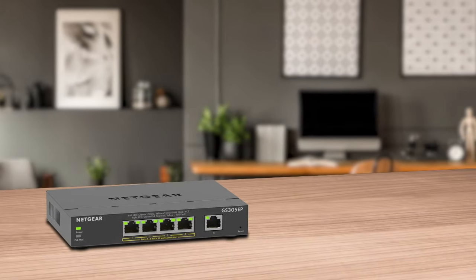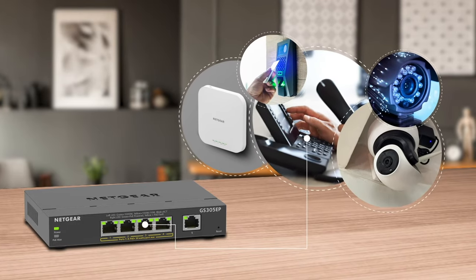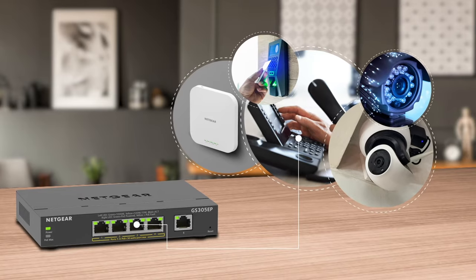Perfect for powering PoE applications such as VoIP phones, IP cameras for surveillance, access-controlled security door locks, wireless access points, and more.